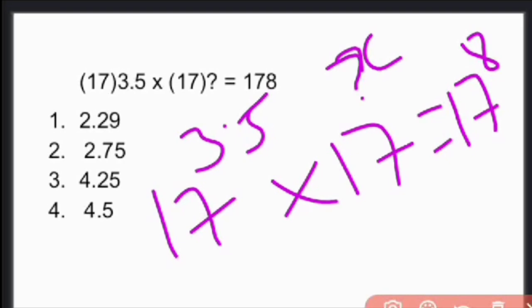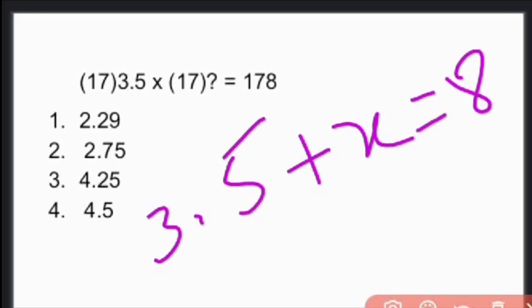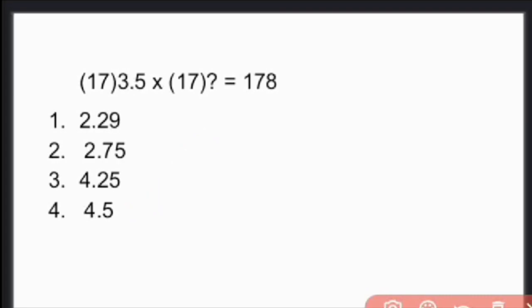Let us calculate. Since the bases are the same, we add the powers: 3.5 + x = 8. Therefore, x = 8 − 3.5, which is equal to 4.5. Our answer is option 4 — 4.5.